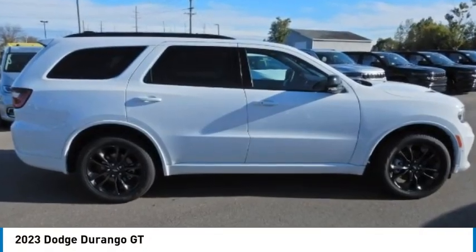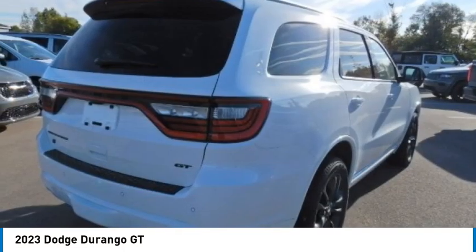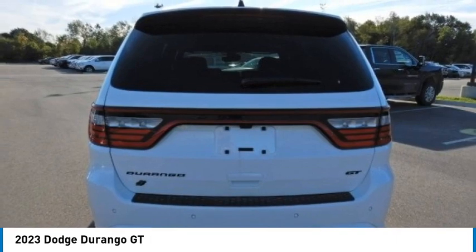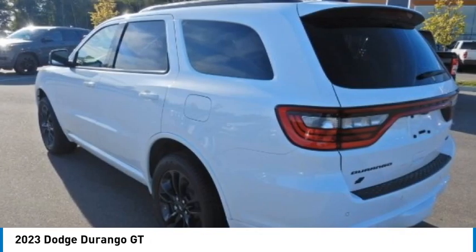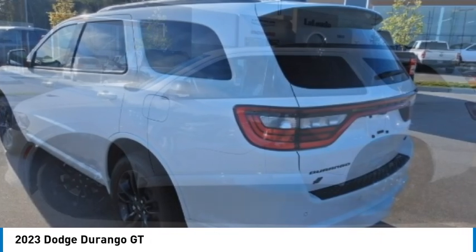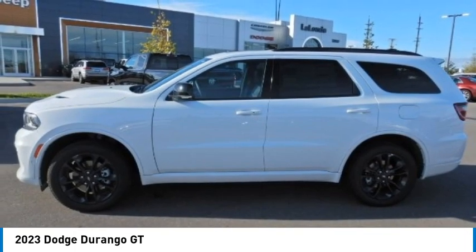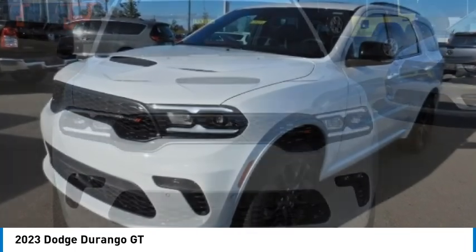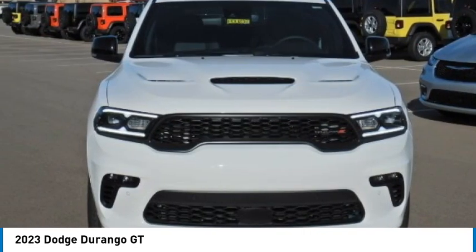We are pleased to show you the 2023 Durango. The Durango allows you and your family to travel in style and comfort. It offers more interior room than most midsize SUVs and has an available third row of seating. Underneath are sturdy body-on-frame mechanicals and the option for a powerful V8 engine.